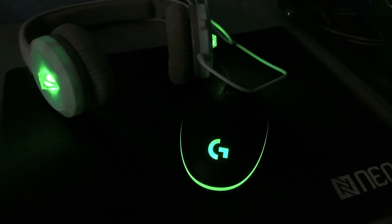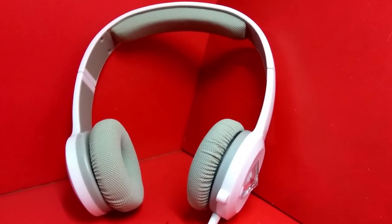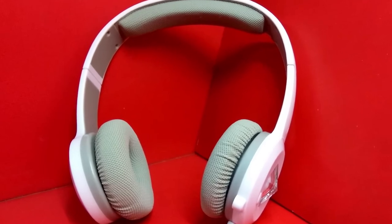The only downside I found was that it's an on-ear instead of over-the-ear, which results in less isolation during your gaming sessions. Overall, it's a great bestseller. It has all the things a gaming headset should have, and at this price point you're compromising very little. So my advice is to go for it.